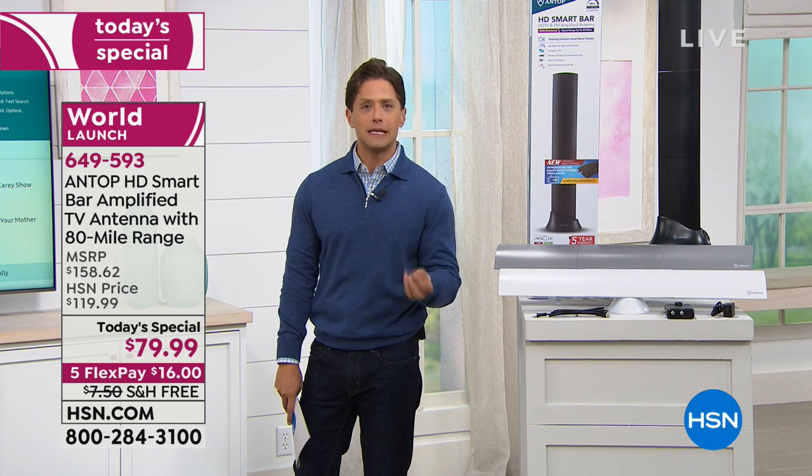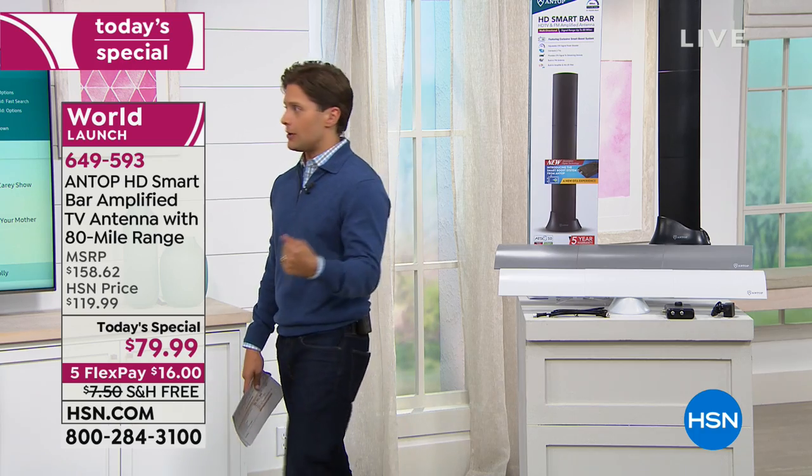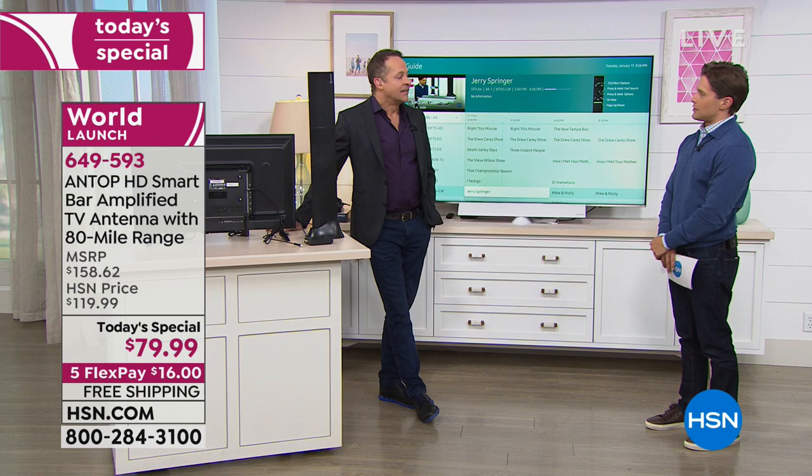This is a simple, affordable, easy way to get access to free TV, and still have a digital guide — still know what you're watching and be able to select and choose as you go.